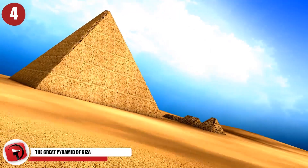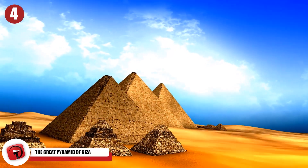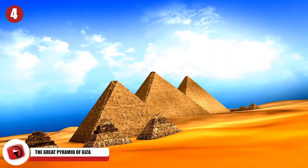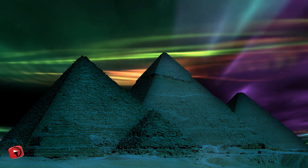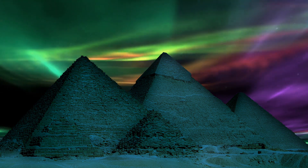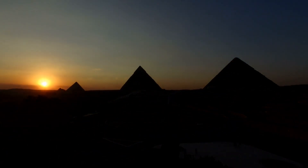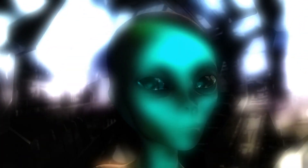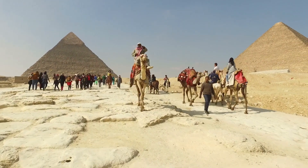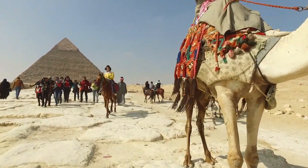Number 4: The Great Pyramid of Giza. It's impossible to look at the most impressive feats of engineering in human history without taking a look at the Great Pyramids of Giza. While there are three different pyramids at this incredible site near Cairo, the main pyramid of Khufu is really the most impressive. There has been a lot of speculation over how this wonder was built — was it by aliens? The answer is no: aliens definitely did not build the Great Pyramids of Giza, but human hands most certainly did.